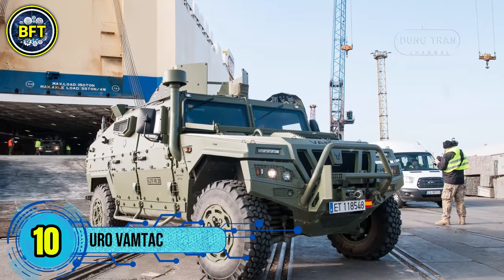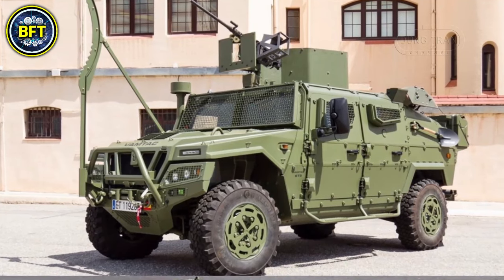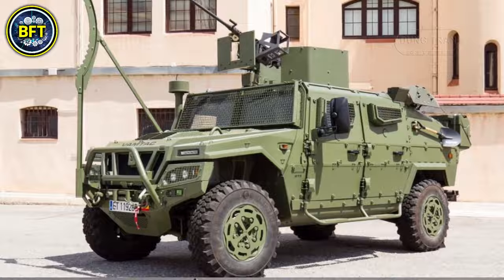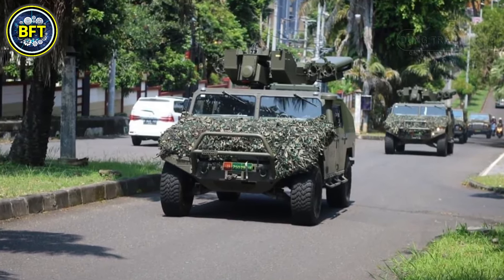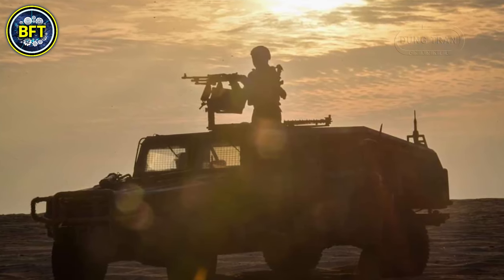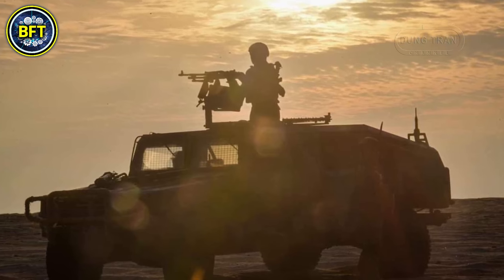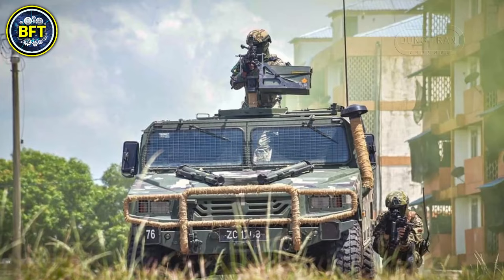Number 10: URO VAMTAC. The URO VAMTAC, short for Vehículo de Alta Mobilidad Tactico, is a versatile, high-mobility tactical vehicle produced by URO Vehículos Especiales in Spain. Widely used by the Spanish Army, this vehicle is designed for various military roles such as reconnaissance, command and control, and tactical transport.